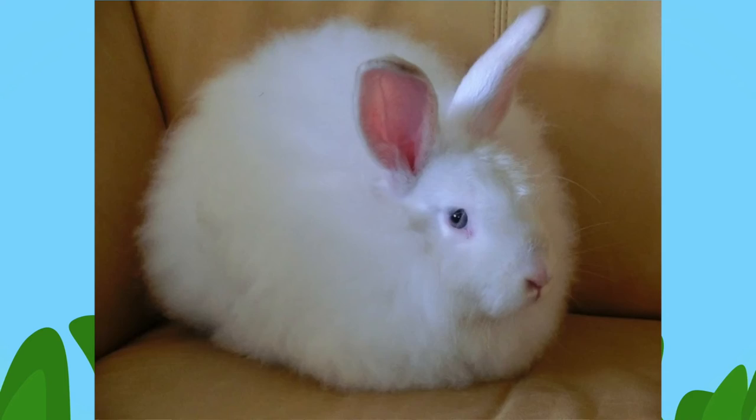The Satin Rabbit doesn't produce as much wool as the other breeds. This trait is being selectively bred upon because they have soft and silky wool. The Satin Angora has a much lower guard hair count, and their hair can become easily tangled.